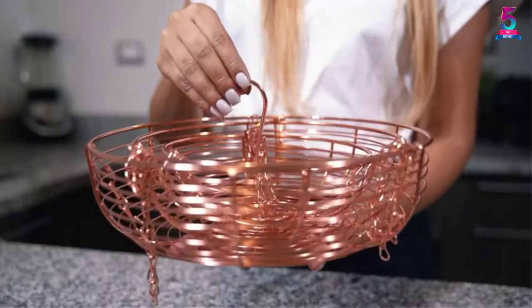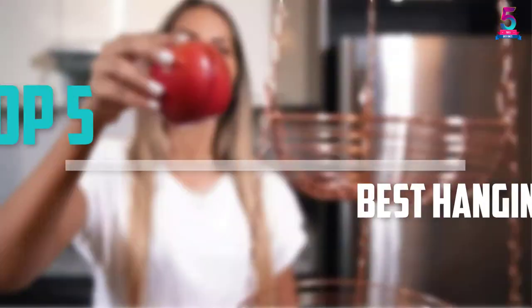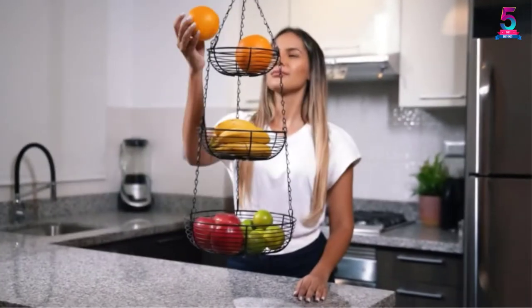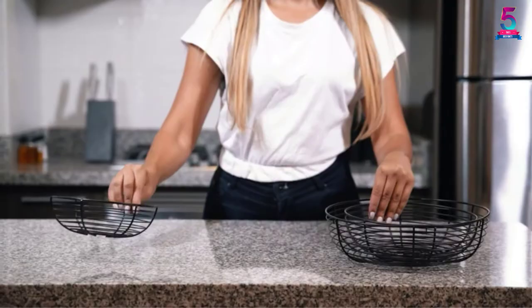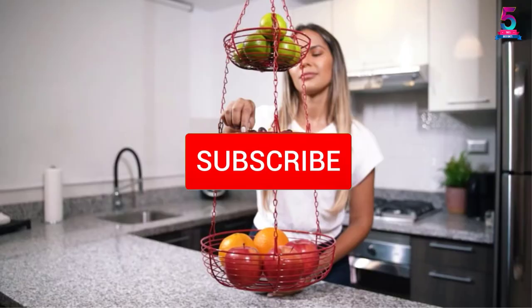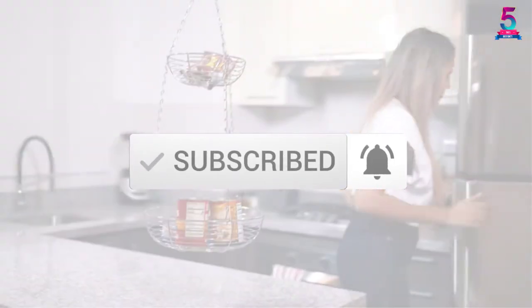Are you looking for the best hanging kitchen baskets in your budget? In today's video we break down the top 5 best hanging kitchen baskets available on the market. This list is based on price, quality, durability and more. Check out the description below for more information, and make sure you subscribe for more reviews. Let's get started.